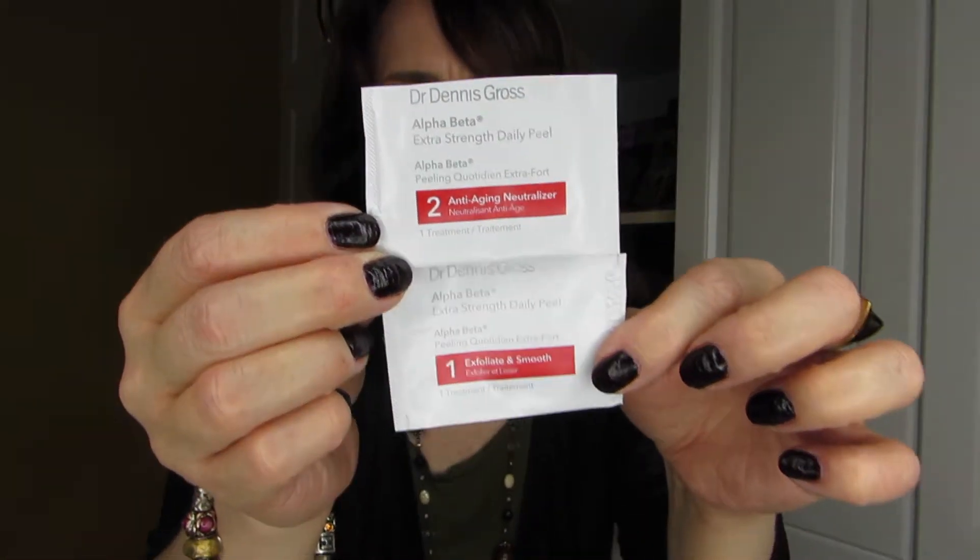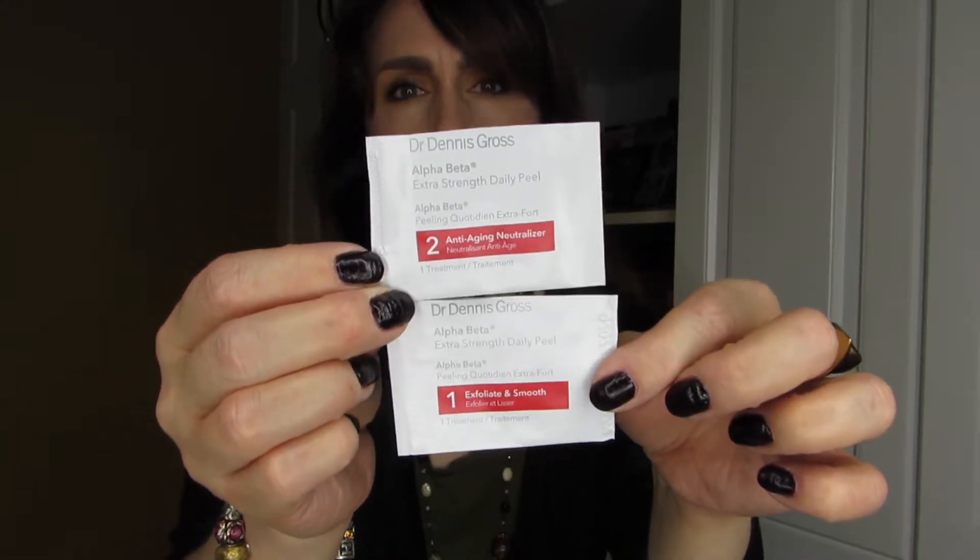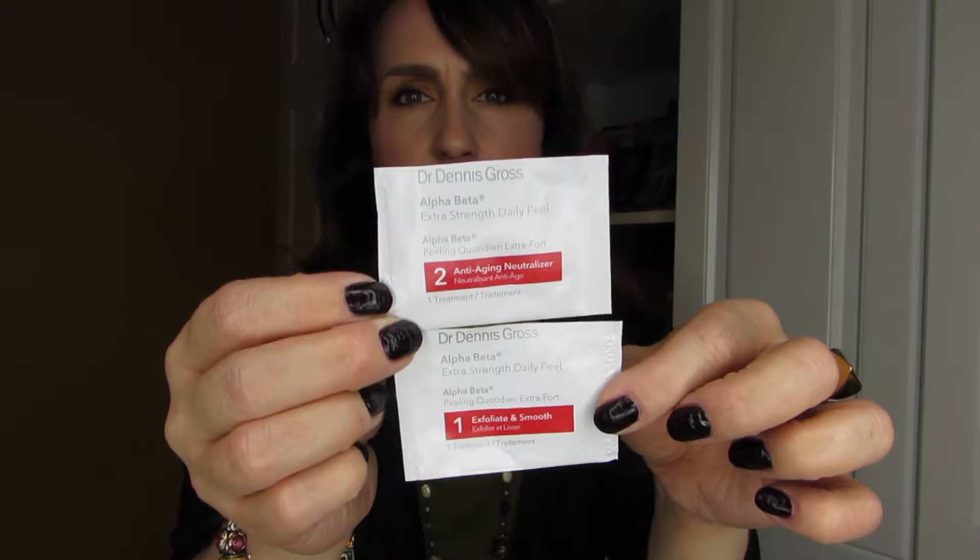When it comes to exfoliating cleansers, there's the Clinique Pep Start Two-in-One Exfoliating Cleanser — I didn't mind it and would reuse it. I also tried the Doctor Dennis Gross Alpha Beta Extra Strength Daily Peel, a two-step system with an exfoliant-and-smooth step and an anti-aging neutralizer. I had a few of these samples, quite liked them, and almost bought a box of 20 — it never made it out of my shopping cart, but it clearly left an impression.